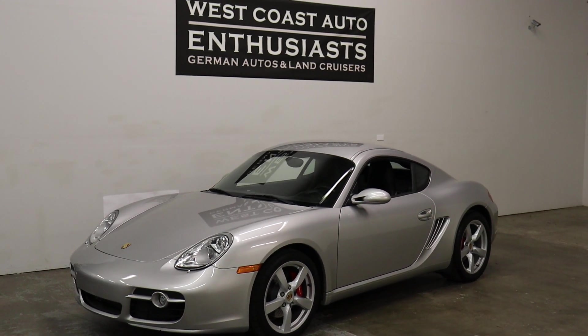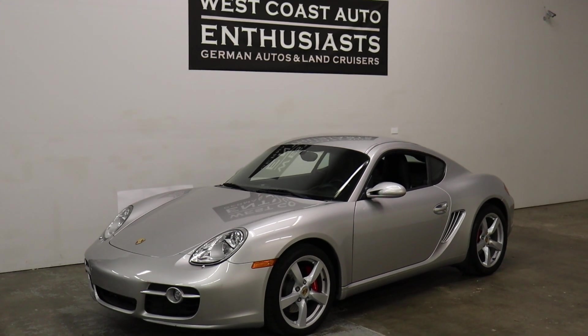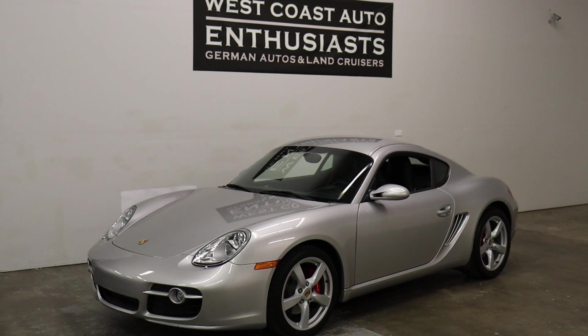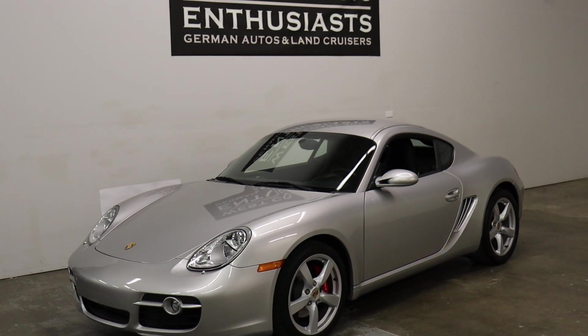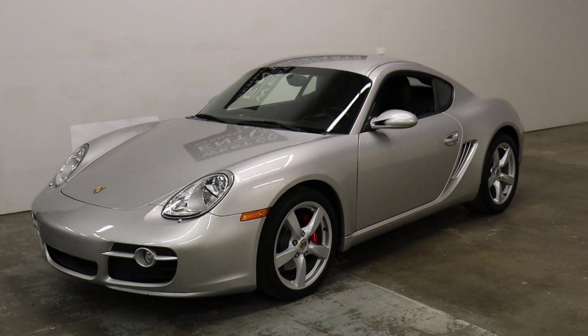Thank you for visiting West Coast Auto Enthusiast. Today we're featuring a 2006 Porsche Cayman S. This is a single owner, clean title, clean Carfax car. It's got 58,000 miles on it. It had a really nice MSRP of 72 grand, which I think was 13 grand in optional equipment above the $59,000 base MSRP.